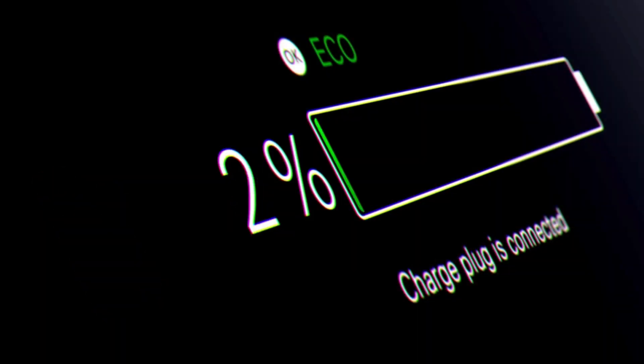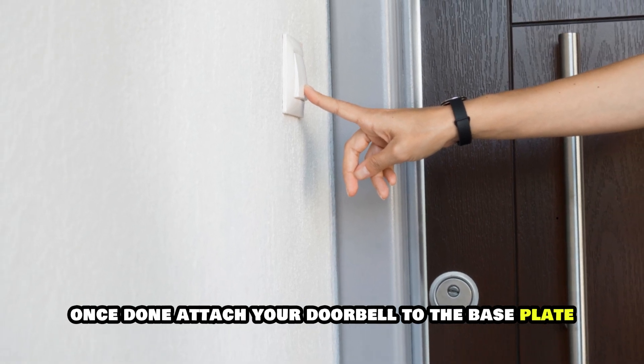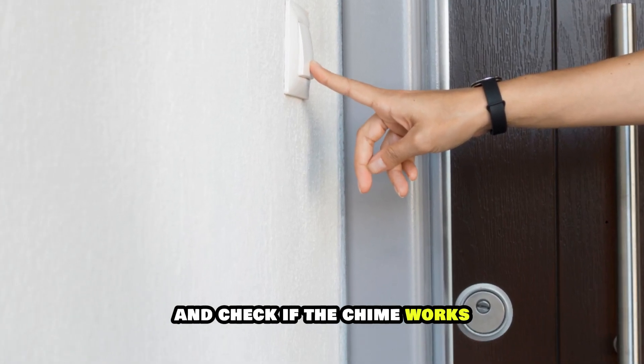It takes about 5 hours to fully charge the battery. Once done, attach your doorbell to the base plate and check if the chime works.